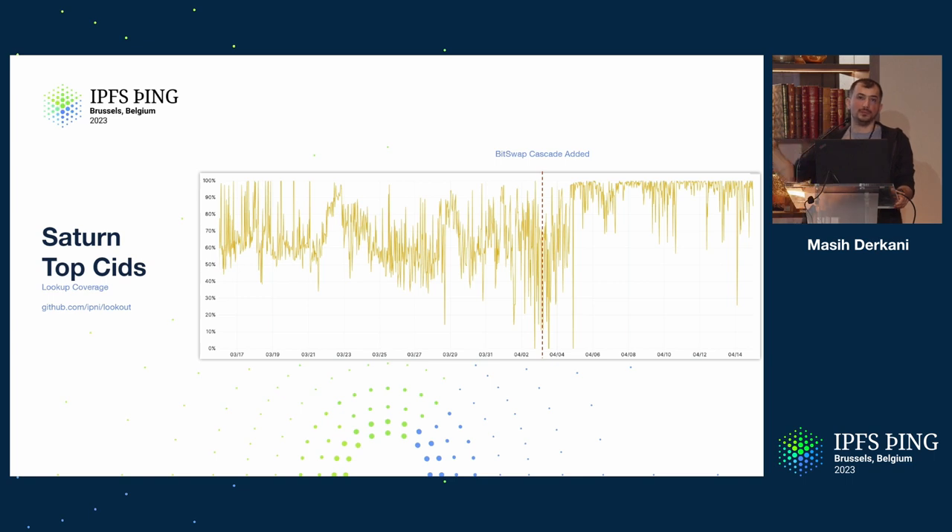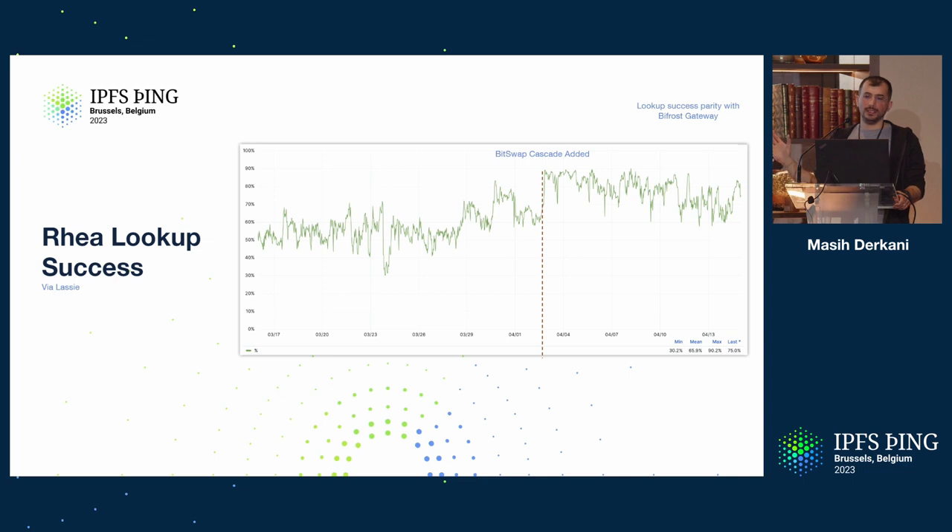You can test your own IPNI instance with this. After rolling out cascading — with Bitswap being the last one — you can see the lookup success increasing significantly. Right now we are at parity with the existing IPFS gateway in terms of lookup success: we can find as many CIDs as other Bitswap nodes can, with the help of cascading over two networks — DHT and Bitswap. And this is explicitly the lookup success of live traffic hitting us from Project RIA via Lassie to fill cache misses, and you can see the significant increase.